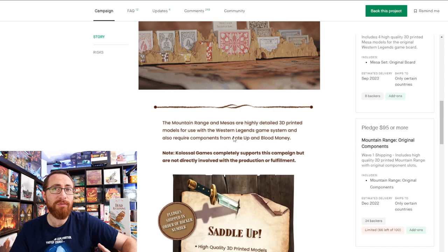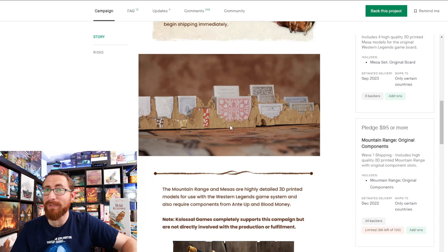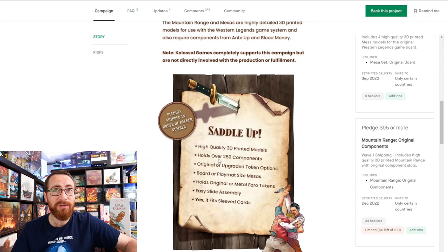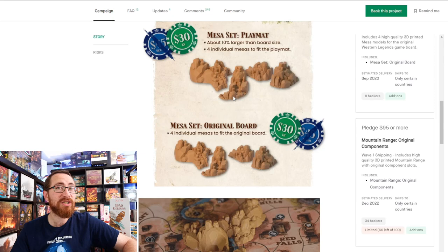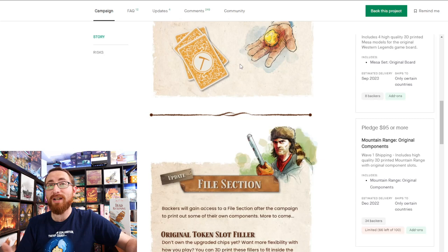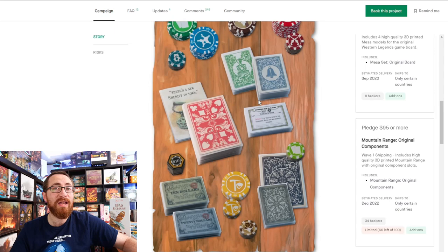I'm 99% certain that 250 components refers to the cards, unless it's counting poker chips. Past the mountain range storage, there are options for playmats in two different sizes, a first player marker, soundtracks, and a prospecting deck — a variant to rolling dice, similar to the Catan deck. It gives you a bunch of ways to deluxify your Western Legends setup, spending anywhere from $30 to $95 to upgrade and enhance your set.